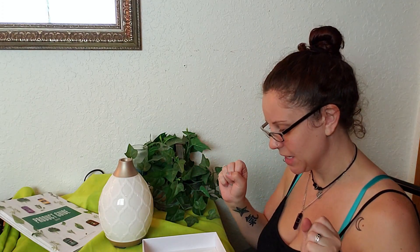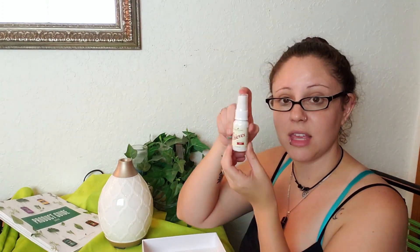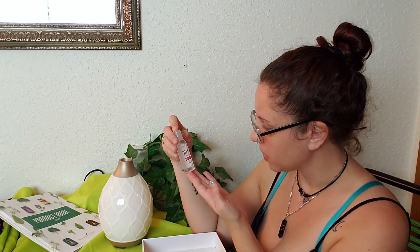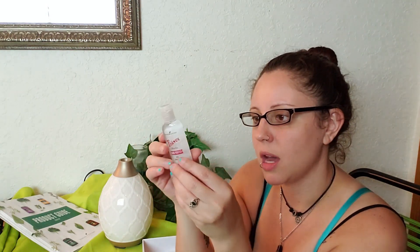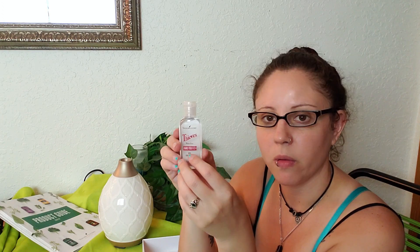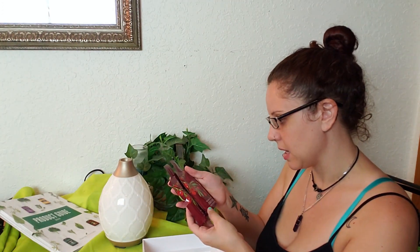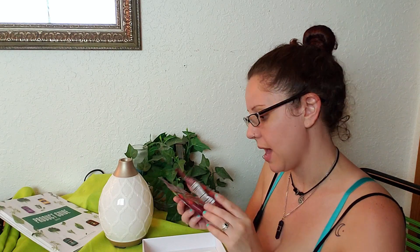Underneath — here we go! We've got the Young Living Thieves Spray and this hand purifier, which is an essential oils-based hand sanitizer instead of the kind that has all kinds of chemicals in it. This one's got essential oils to kill germs. And then of course I've got some NingXia — I think that's how you pronounce it — which is a really delicious antioxidant drink.